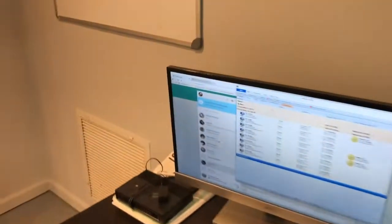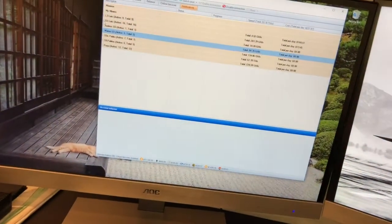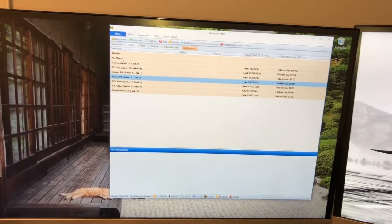We gotta clean this up a bit, but this will be the office command center. This is where I work on the miners and monitor them. Right now I'm using a software called Awesome Miner — extremely convenient, makes it very easy to monitor my miners. I get notifications in real time via Telegram.